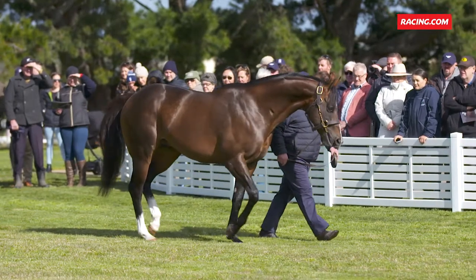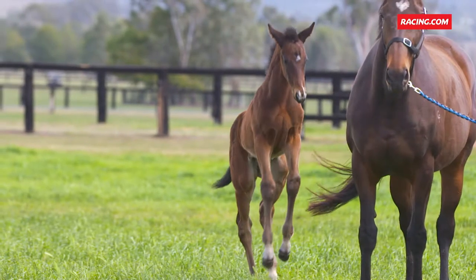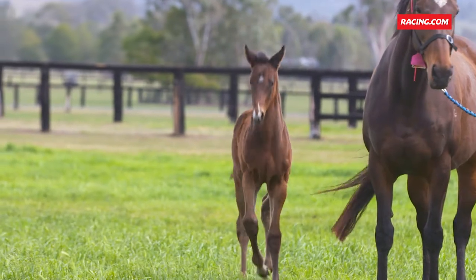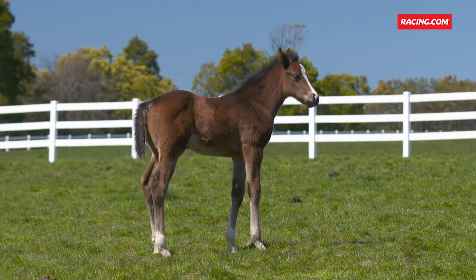Cable Bay himself is a beautifully balanced, powerful horse — big hip, big hindquarter, great bones, short cannons. These foals are really being stamped by him: beautiful shoulders, depth, lovely hips on them, and beautifully marked.